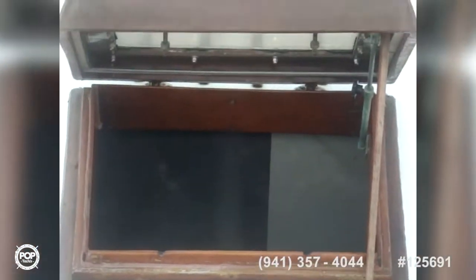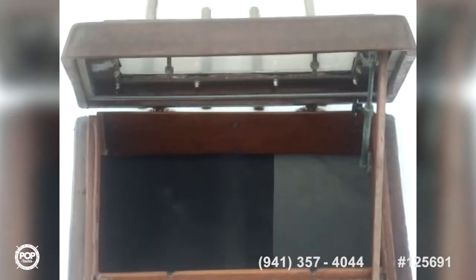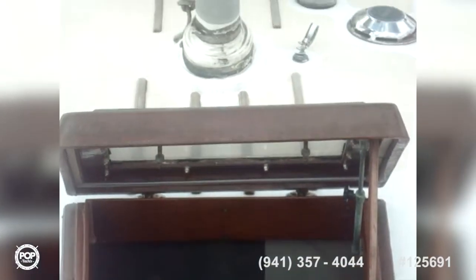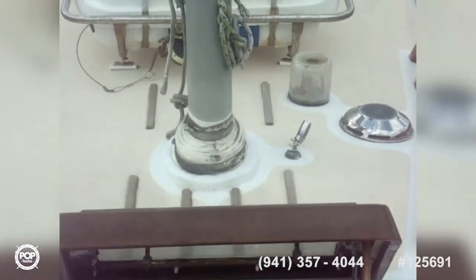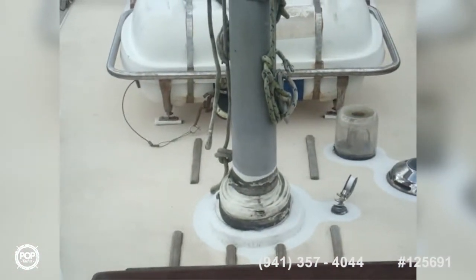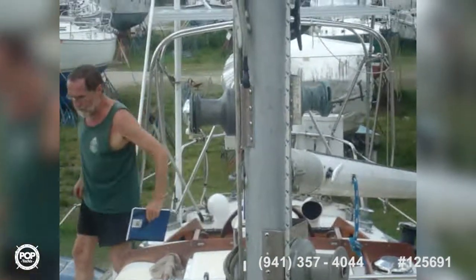This is a 1966 boat, so you are going to see some of the older technology, like the wooden hatch here. It is a good solid hatch, however. The mast is keel-stepped inside. Seals are all good, and all the winches are functional.